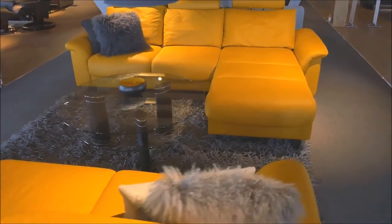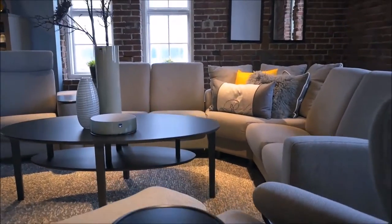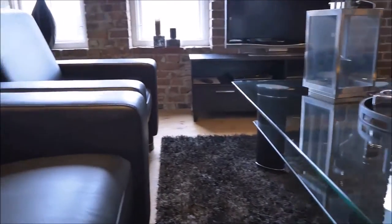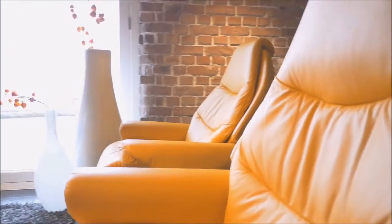Every material, every dimension, every angle and texture of Econest seating has been chosen with your comfort in mind. But the real difference in comfort comes from the fact that this is the smartest furniture in the world — with features that others can't even imagine, let alone design and build.